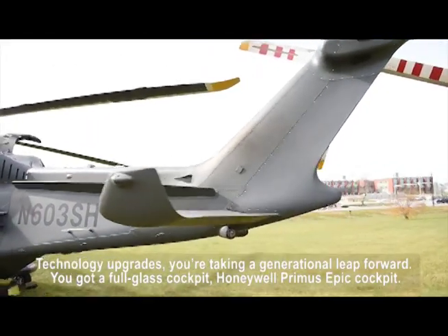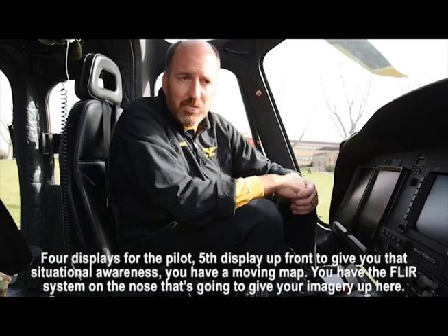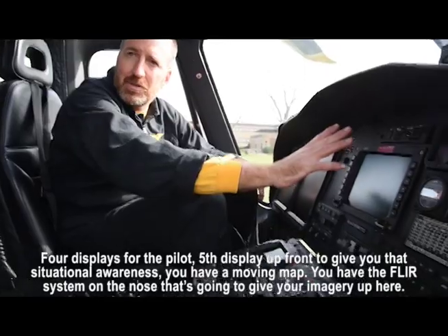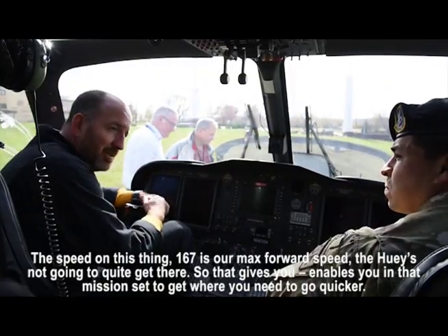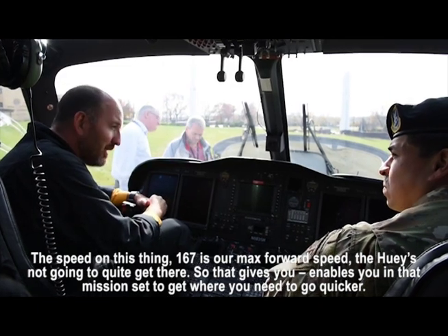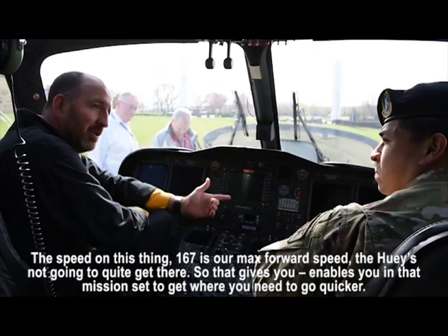Technology upgrades — you're taking a generational leap forward. Full glass cockpit, Honeywell Primus Epic. Four displays for the pilot, a fifth display up front giving you situational awareness. You've got a moving map, and the FLIR system on the nose will give you imagery up here. Speed on this thing — 167 knots is our max forward speed. The Huey's not quite going to get there, so this enables you in that mission set to get where you need to go quicker.